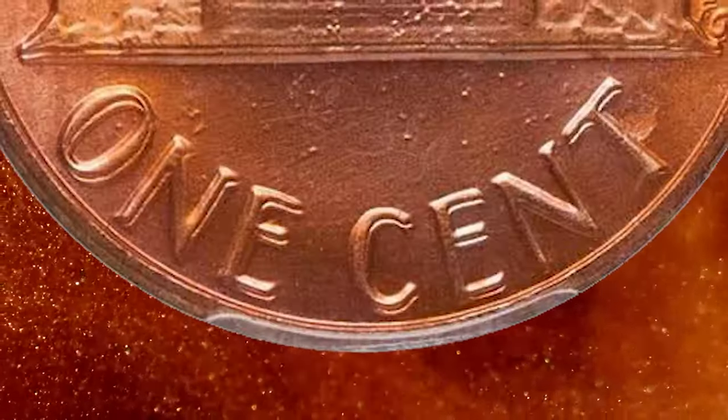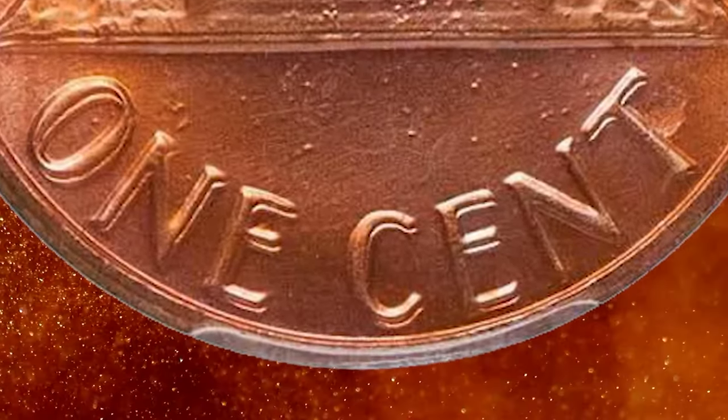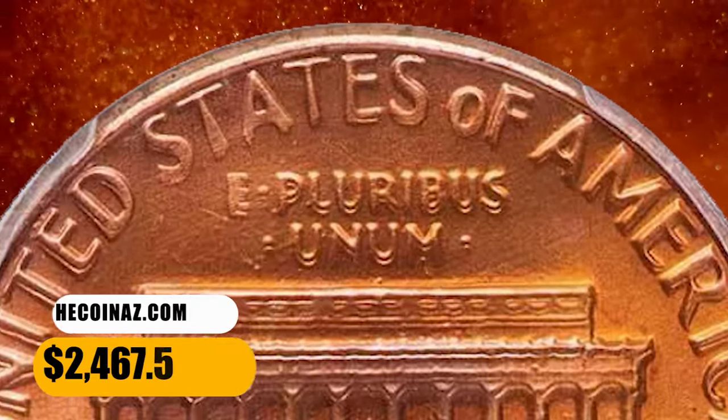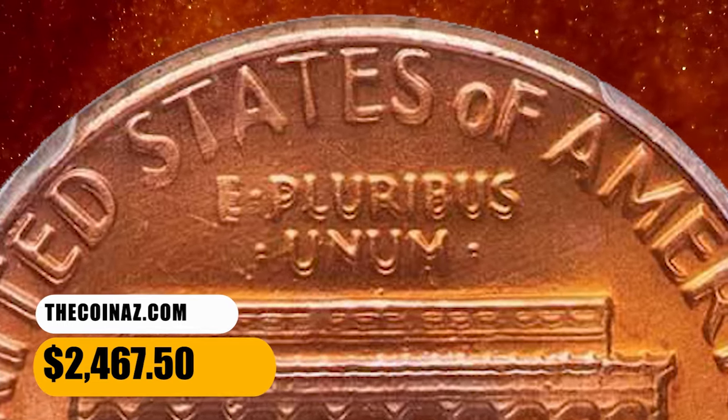Every letter on the reverse is boldly doubled. The details are fully struck up and the surfaces are smooth and devoid of any issues that would affect the wonderful eye appeal. It fetched a sum of $2,467.50.